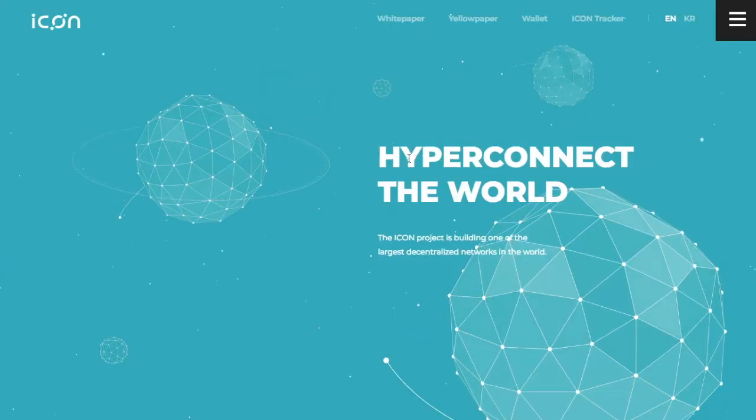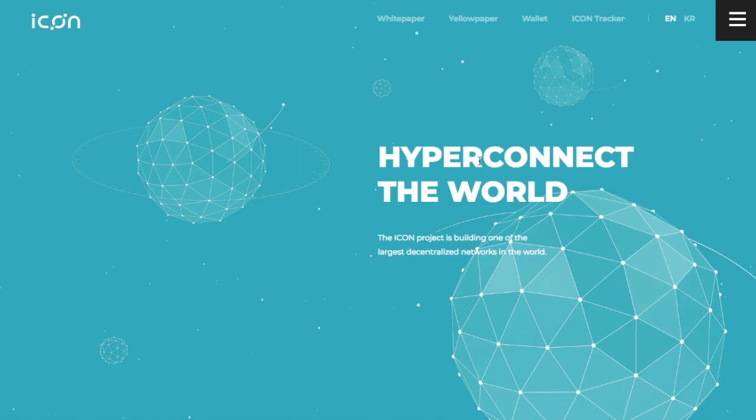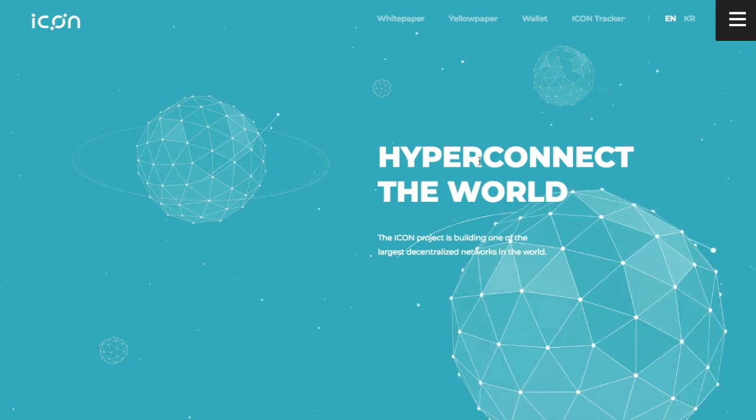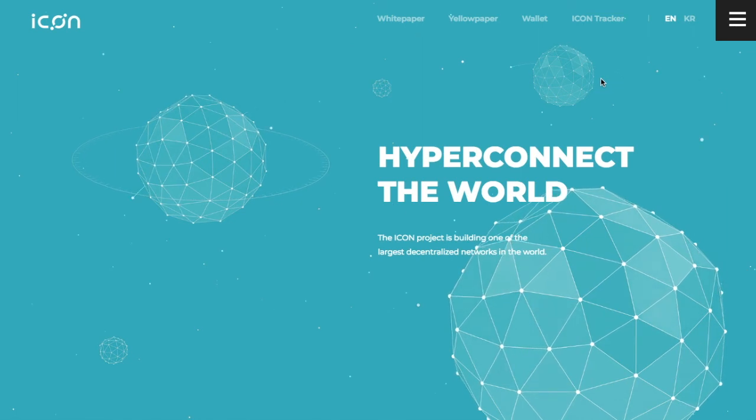So that's ICON — it's a cool cryptocurrency. It's really neat to see these Korean projects getting a lot of play. Thanks for sharing the overview of this interesting Korean blockchain project.